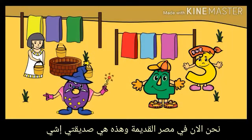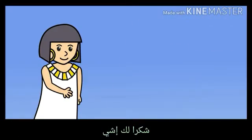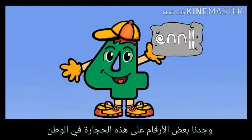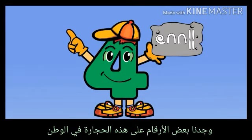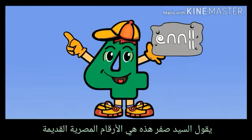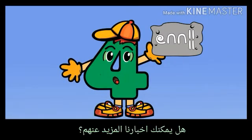We are now in Ancient Egypt, and that is my friend Issy. She will tell you more about how the Egyptians write and use numbers. Welcome to Egypt. Thank you, Issy. We found some numbers on these stones back home. Sir Zero says these are Ancient Egyptian numbers. Can you tell us more about them?